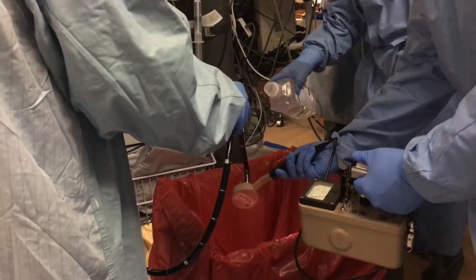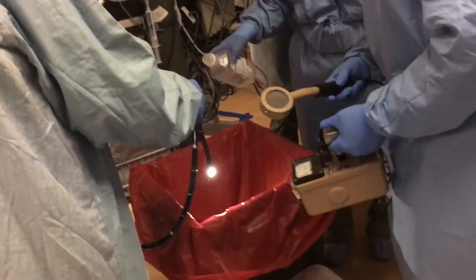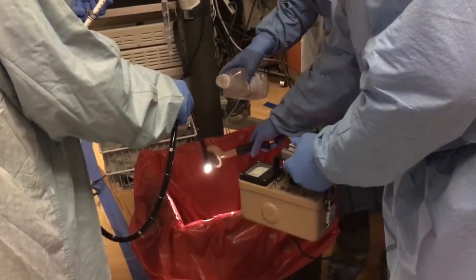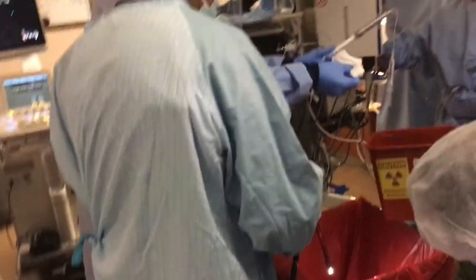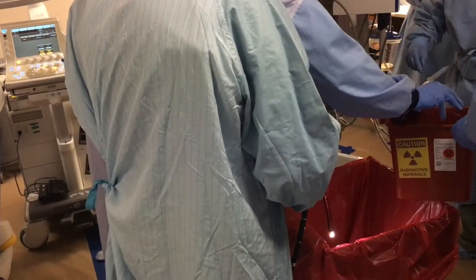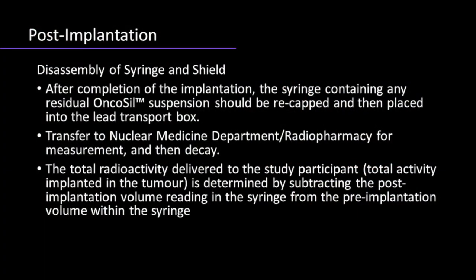Removal of the scope requires careful handling. The scope tip should be held downwards over a clinical waste bag with enough gauze to catch and hold any remaining fluid. The tip should then be rinsed with 50 milliliters of water. A radiation monitor is used to detect any radioactive contamination, and in case of any radioactivity, a decontamination kit is available for immediate use. The needle assembly is removed from the scope and disposed in an appropriate radiation waste container. After completion of the implantation, the syringe containing any residual P32 suspension should be recapped and placed into the lead transport box, which is then transferred to radiopharmacy for further measurement.